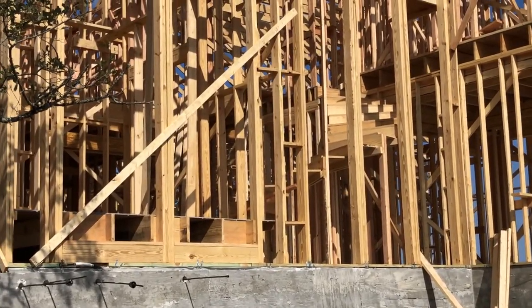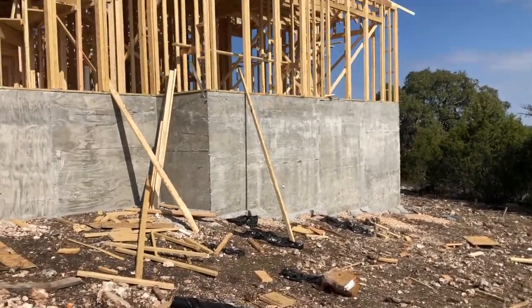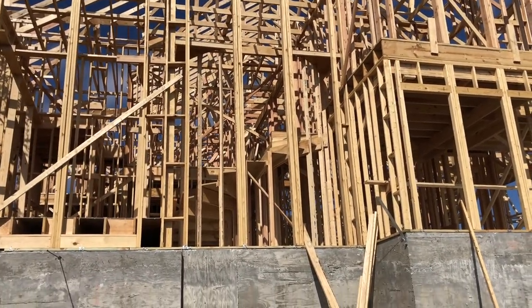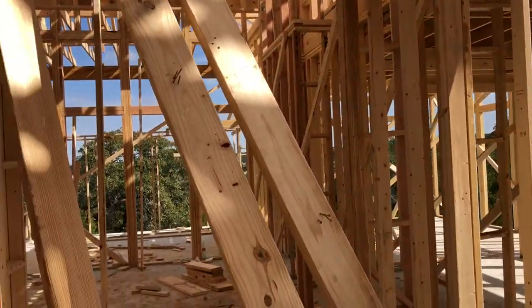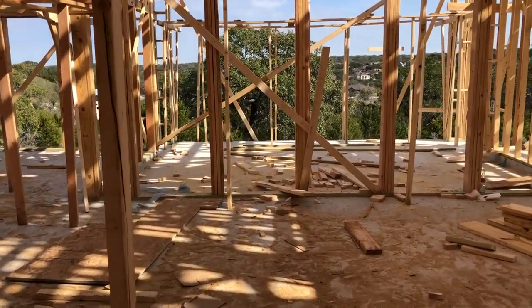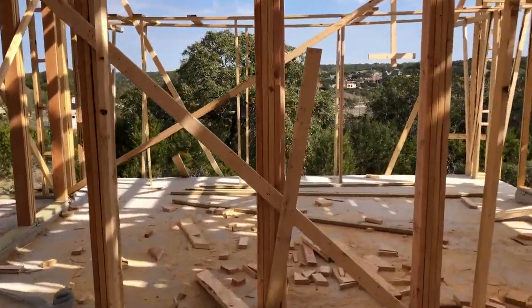You can see the stairs going up on that side. I'll sneak out here on a Sunday afternoon sometime and do a little secret squirrel video for you. I just did it anyway — ask for forgiveness later — but you can see these beautiful stairs going up and around. Lots of beams and stuff. You get a much better view of what it's going to look like once it's framed, but this is the main living area. You can see the high ceilings that are going to be in here.